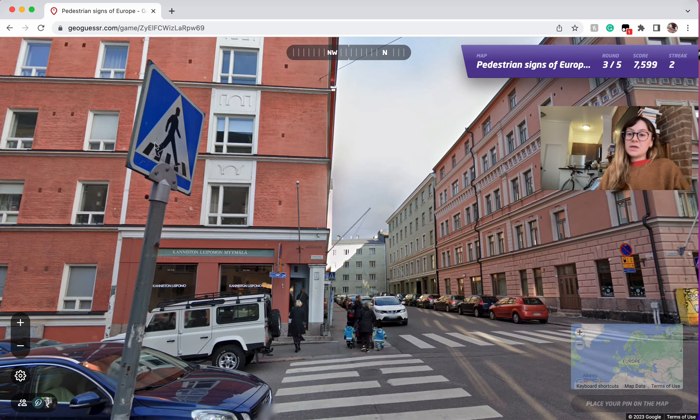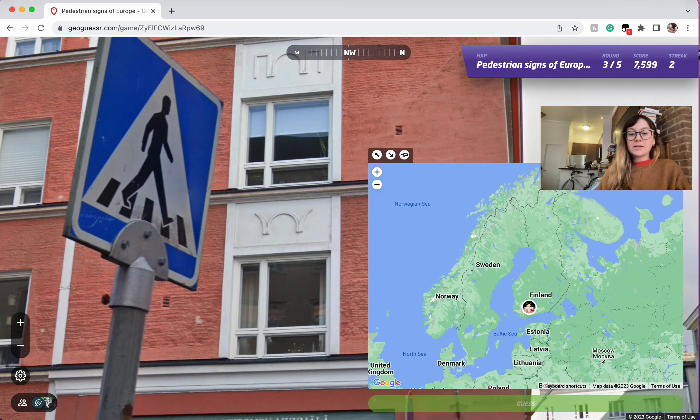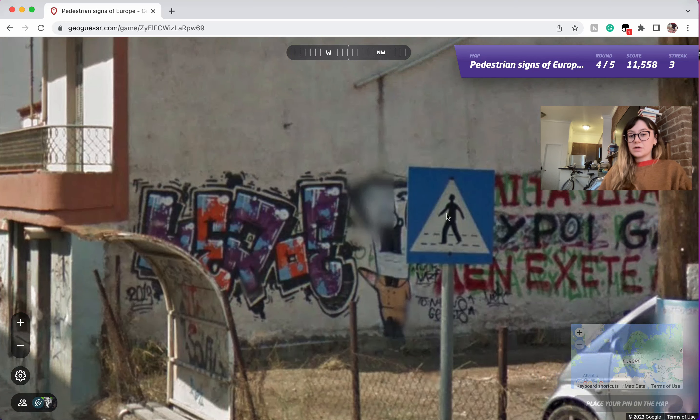Here we have to be in Finland, basically process of elimination. We have five lines on the crosswalk, and in Sweden and Norway you're only going to see four lines. I feel like that was one of the first things I learned that was super helpful with any of these crosswalk signs.